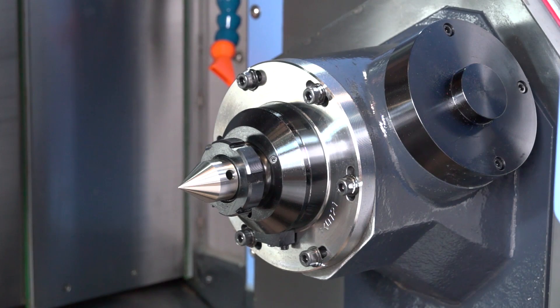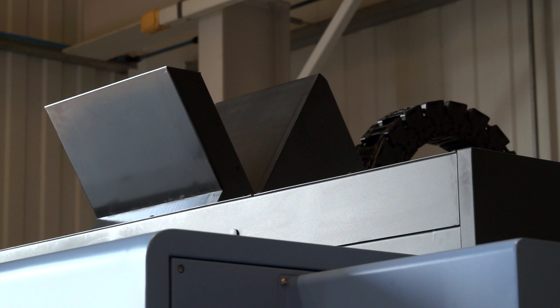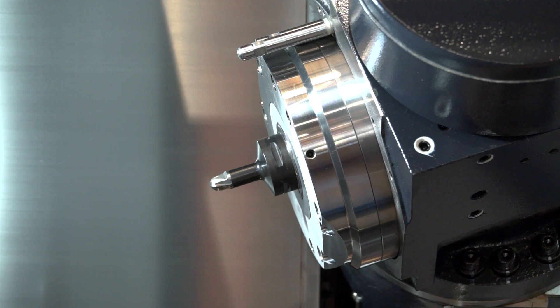Can you do full 5-axis machining on this machine? Yes you can — the model behind me is capable of full 5-axis simultaneous machining. But that doesn't have to be the case; you can spec this machine to the application you're actually looking to machine. So if you don't need full 5-axis simultaneous machining, you don't necessarily have to invest at that level. The tooling on this machine is Capto C5, as you'll see at the spindle nose.